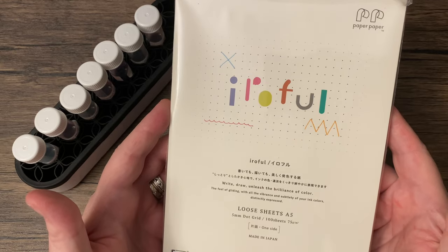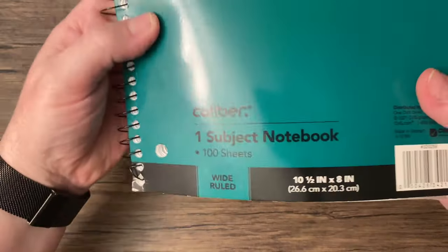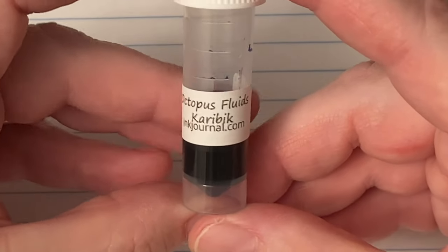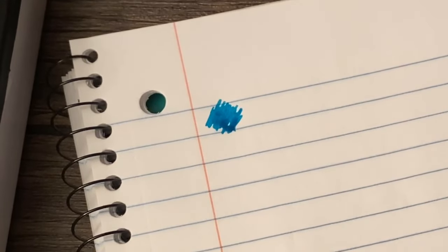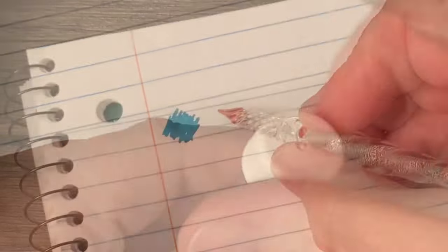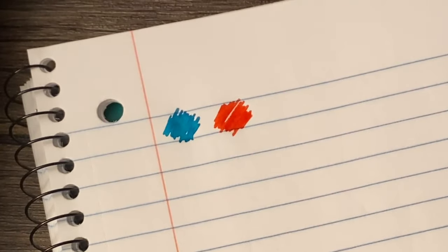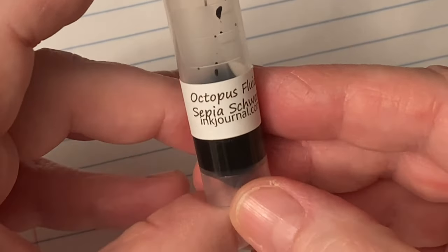I think I do want to hold off on using the paper, so we are going to bust out my trusty Caliper notebook. First we have Octopus Fluids Karabik. I like that. Next we have Brilliant Rot. I love that name.